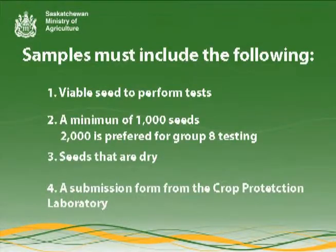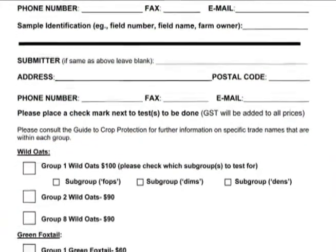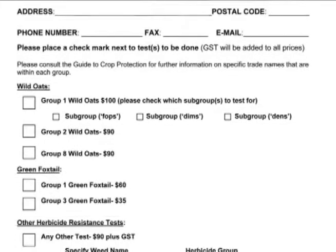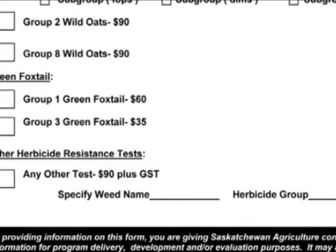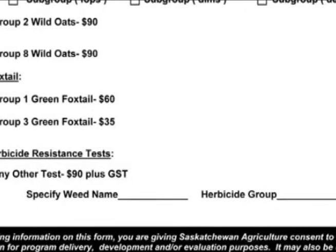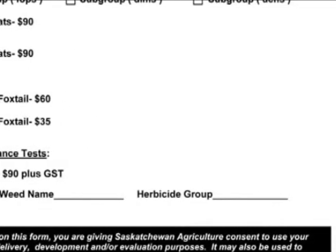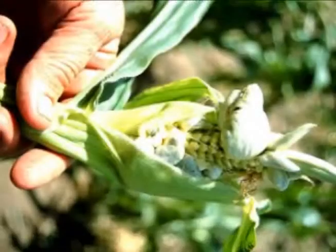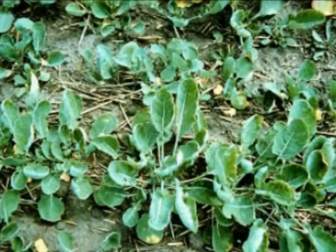Number 4: Submission form from the Crop Protection Laboratory. This should include all of your contact information, the type of plant seed submitted, and the herbicide group to be tested for. Herbicides may fail to control target weeds for various reasons other than resistance. It is helpful to include a list of all herbicides or other pesticides used in the field and when they were used, as this could provide valuable information and a possible explanation for why a herbicide failed to control the target weed in the field yet tested negative in the sample.